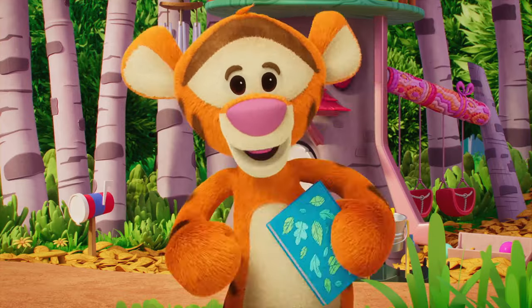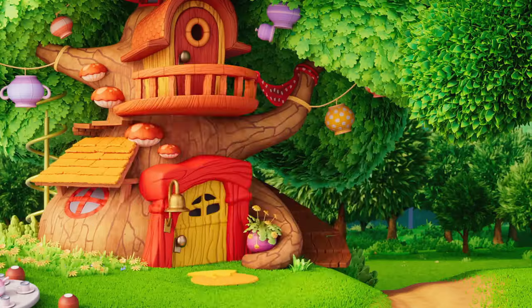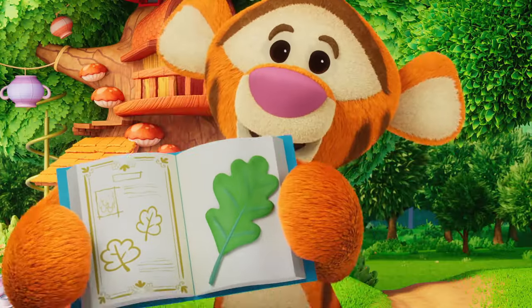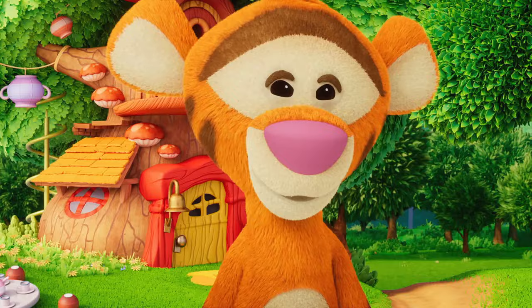Woo-hoo! All right, I only have one leaf left, and it's from Pooh Bear's house. So let's bounce this away. Here's the last leaf in my book. It's from a walnut tree. Do you know what else comes from walnut trees? Walnuts!